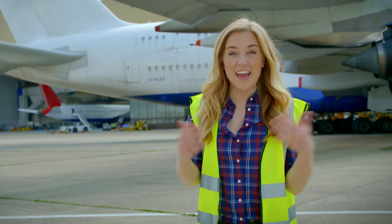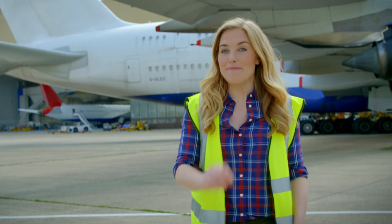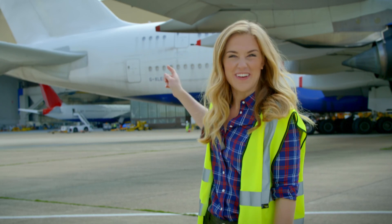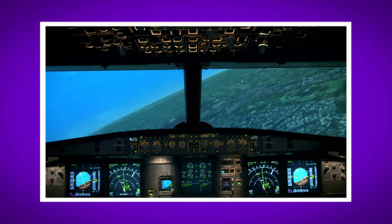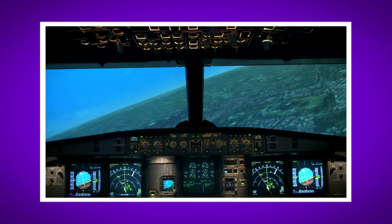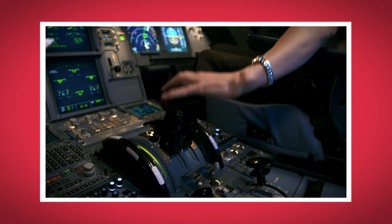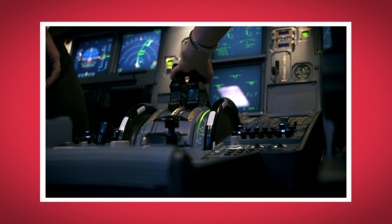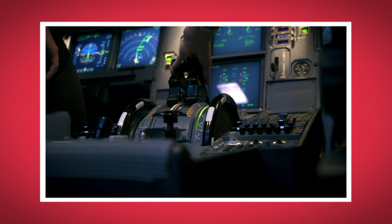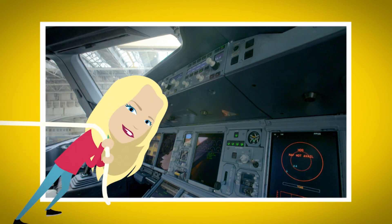I loved seeing how an aeroplane takes off and lands. What was your favourite bit about finding out how an aeroplane works? Do you remember what the lever was called that steers the aeroplane? That's right, it's called a side stick. Did you hear the sound in the simulator when the engine started to speed up? Did you see all those buttons and levers in the aeroplane cockpit?